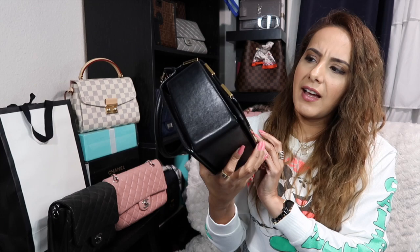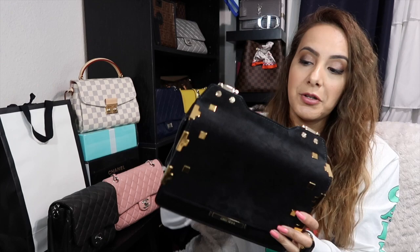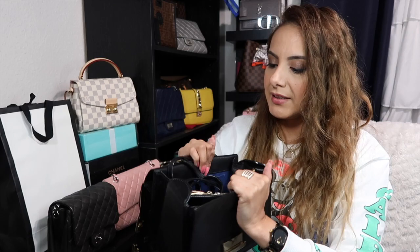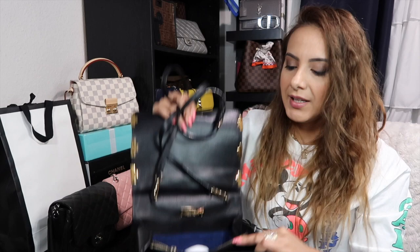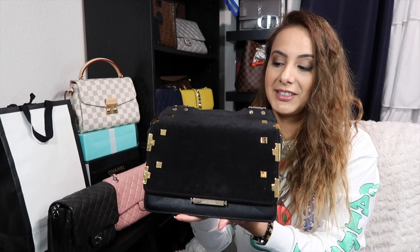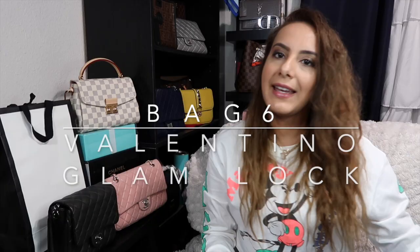Next is my Jimmy Choo bag — I don't know that it has a specific name, but it's beautiful. I don't use it that much, honestly, and I'm not sure why. It has a top handle and a long crossbody strap. It opens when you pinch the closure. It has a really pretty blue lining inside, a middle zipper compartment, and it fits loads of things. I sometimes reach for it instead of my Valentino to force myself to use other bags.